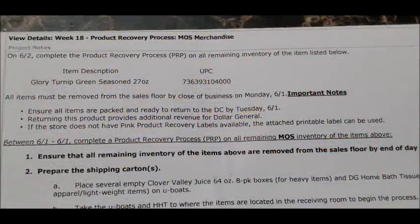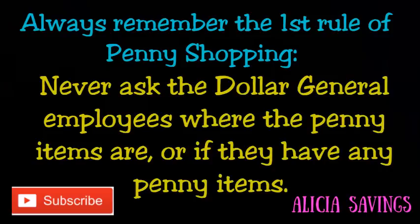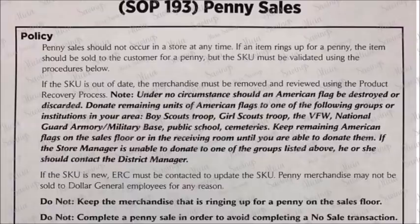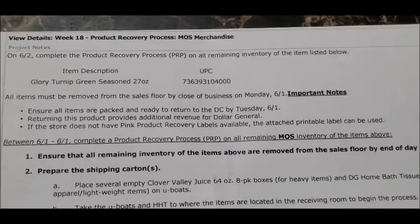Hey guys, it's Alicia Savings and I'm back with another video. Today we're going to be talking over the penny list for Dollar General starting on Tuesday, June the 2nd. The first and only rule to penny shopping is that you never go into your Dollar General stores and ask employees where the penny items are. Just go in and look for the specific items I'm showing you in this video. I have pictures of all items, plus UPC codes you can match up, and you can also price check any items using the Dollar General couponing app to confirm the price will ring up one cent before you take them to the register.